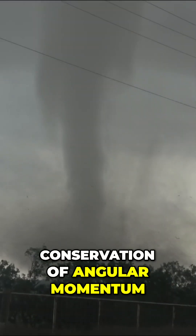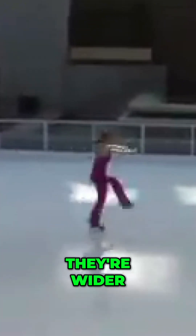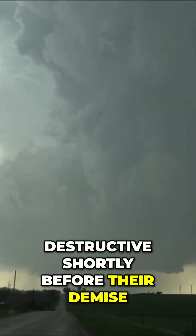It's thanks to the conservation of angular momentum. Think about a spinning ice skater — they spin slower with their arms outstretched, but when they pull in their arms, their radius shrinks and they spin faster. That's why tornadoes can be at their most destructive shortly before their demise.